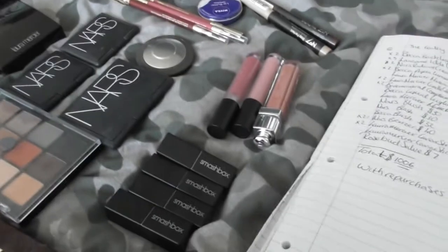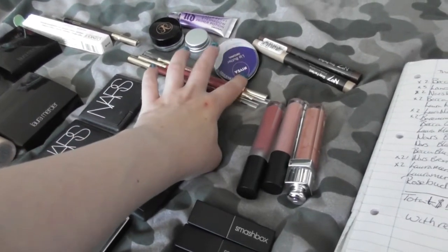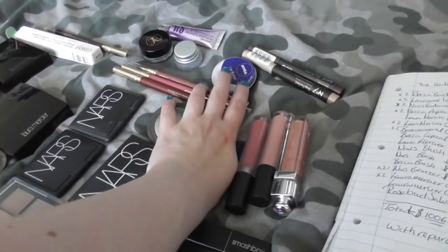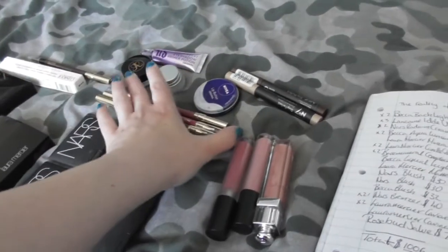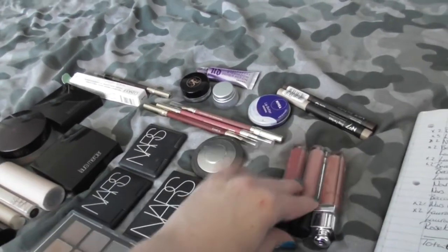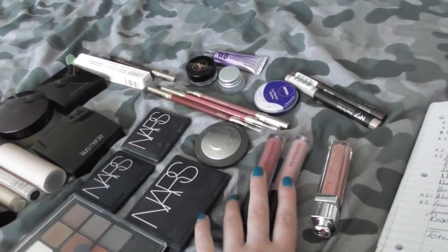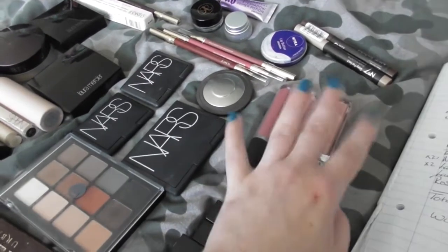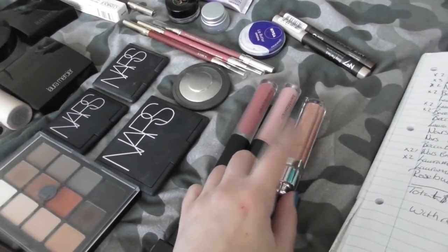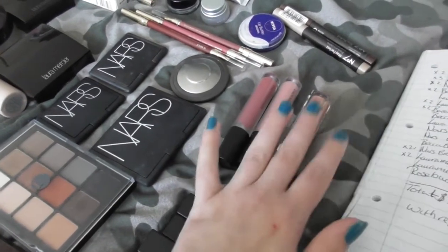Lastly we have lip products. I picked the Rosebud Salve as a lip balm — I don't have one but the closest thing I have is an Avia lip butter which costs about the same. The Rosebud Salve costs $7. I picked three lip liners so you have a nude, a pink, and a red — these are all from Estee Lauder and are $25 each. I picked two Bare Minerals Gen Nude matte lip creams at $19 each. I picked a single gloss and went with the most neutral, easy-to-wear option — this happens to be a Dior gloss at $30. I love the Dior formula: it's got high shine, good staying power, it's not overly sticky, and it feels really nice on the lips.